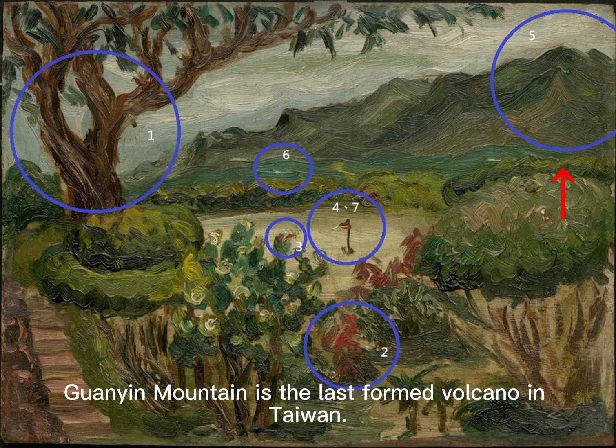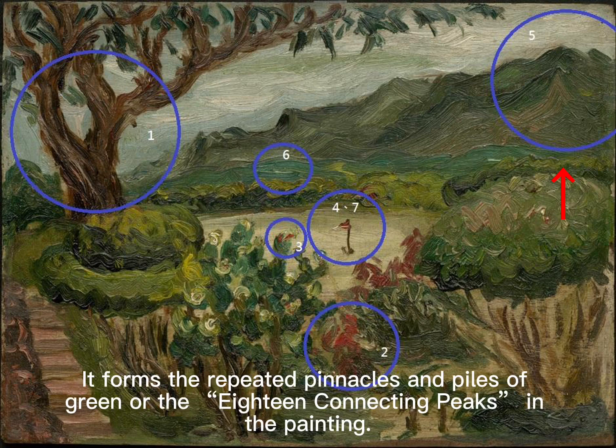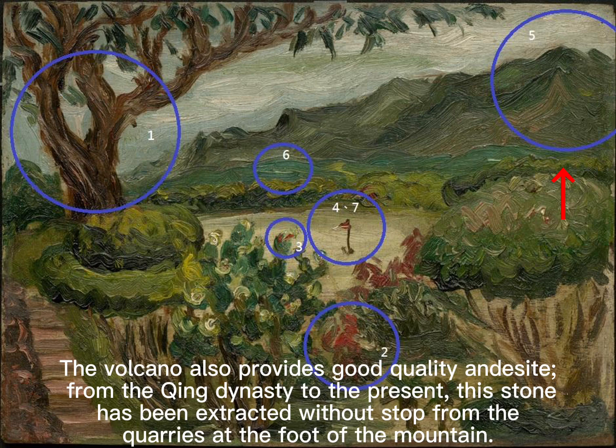Guanyin Mountain is the last formed volcano in Taiwan. Several hundred thousand years ago it erupted three times, and it is the result of accumulated layers of lava, fragmented rock, and volcanic ash. It forms the repeated pinnacles and piles of green — the eighteen connecting peaks seen in the painting. The volcano also provides good quality stone, and from the Qing Dynasty to the present, this stone has been extracted without stop from the quarries at the foot of the mountain.